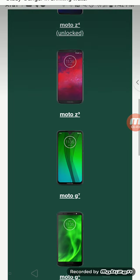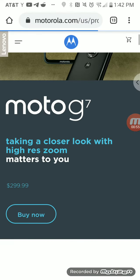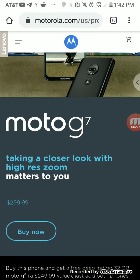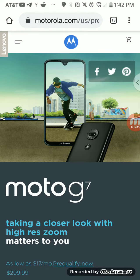I'll leave the link in the description box. You could buy a Moto Z3 and get the Moto G6 for free, or get the Moto G7 at regular price and get the Moto G6 for free. This is a good deal.